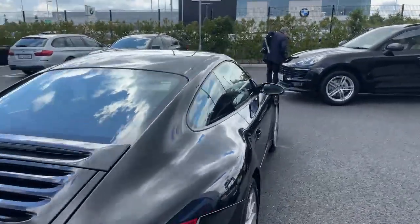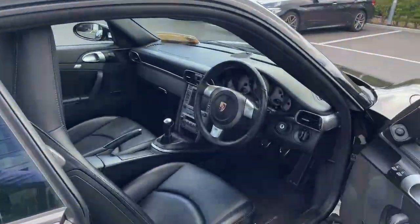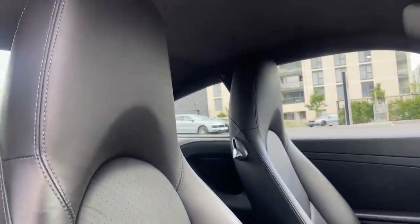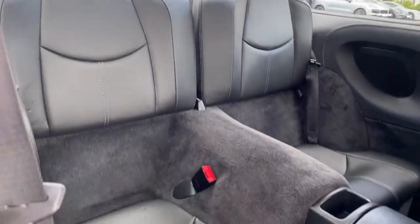This car is in absolute mint condition — it is perfect. Inside we see the full black leather interior, leather on the dash, full seats all the way through. In the back we see the matching leather bench as well.